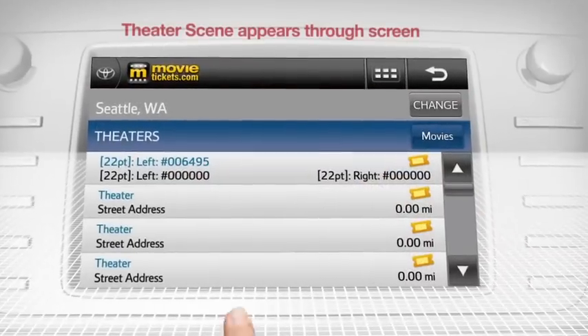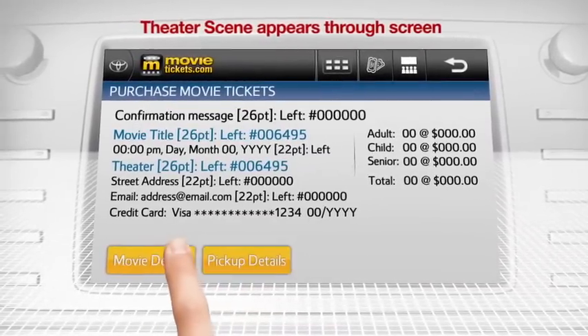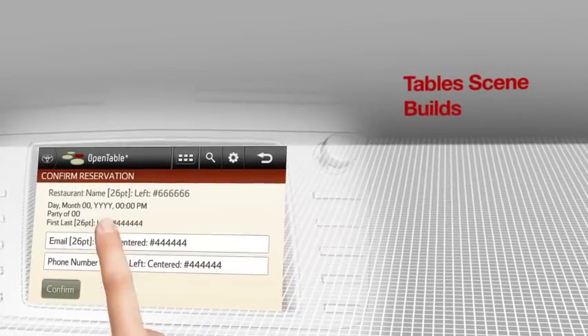With movietickets.com, you can find local movie times, read reviews, and even purchase tickets. Decide where you want to eat while you're on the go with OpenTable. Browse local restaurants by price or cuisine, and then make a reservation.